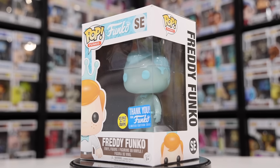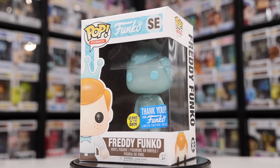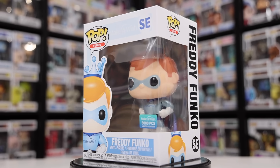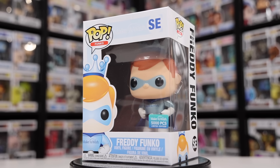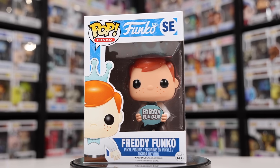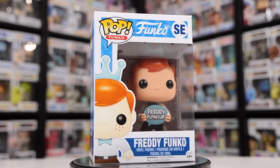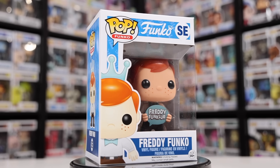This one here was actually given out free — it is the Thank You Freddy, for people who voted on Funko being Toy of the Year back in 2017. I wasn't able to get one, but a viewer of the channel, Steven, was nice enough to send it over — so Steven, if you're watching, thank you so much. Then we've got the Make-A-Wish Freddy, which is really cool because all of the proceeds from this figure went to Make-A-Wish. Then we've got the Freddy Fun Club, which is very similar to the original Freddy Funko from the beginning but was the updated version from 2016. I don't believe you can get this one still — it sold out around 2017.